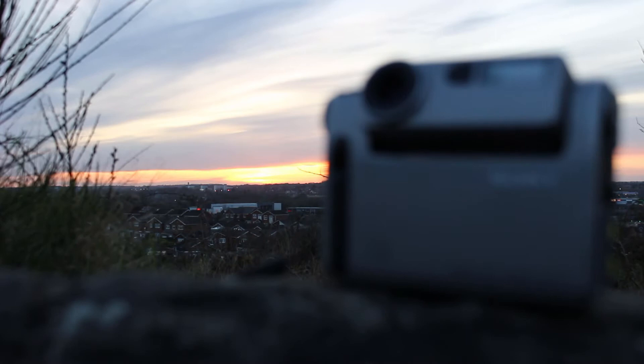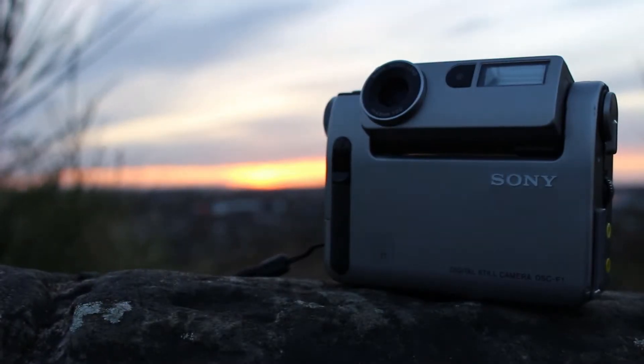Hello and welcome back to another episode of RGM. In today's episode we're going to be taking a nostalgic look back at Sony's first ever digital camera to come into the market with flash memory. This was back in 1997, and here it is — the Sony DSC-F1.